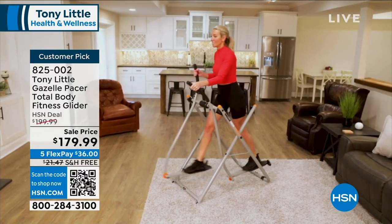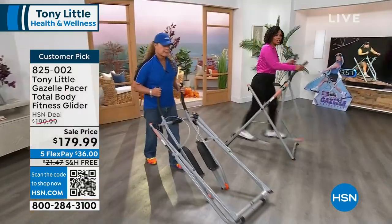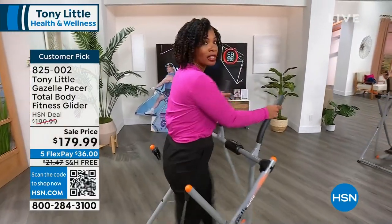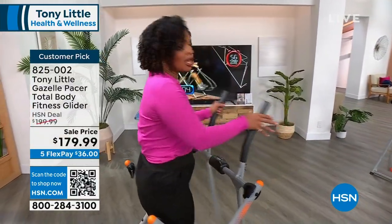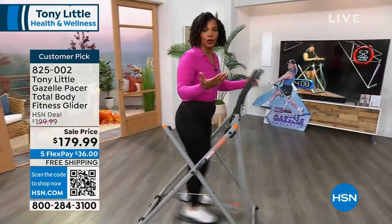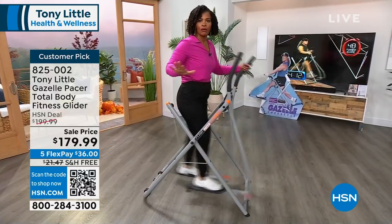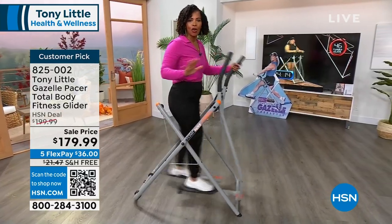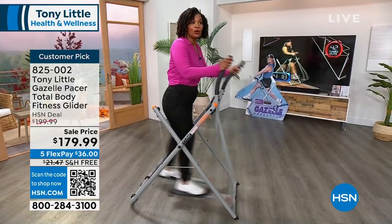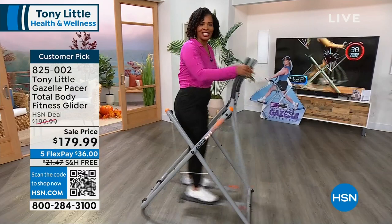I think these are going to go as well. We started off with about 2,700 and we're down into just the 600s of what we have left. Shop with us on hsn.com, use the QR code, use the HSN app, use FlexPay — shipping is free. Get it home and you'll very likely have the same kind of sentiment as the people you're going to see right now.